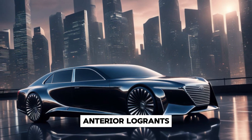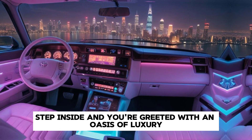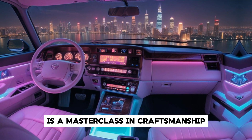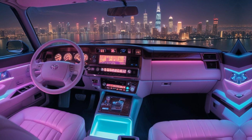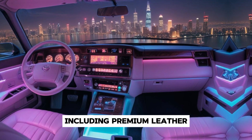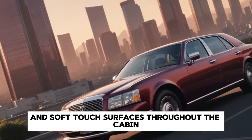Step inside, and you're greeted with an oasis of luxury. The interior of the 2025 Century is a masterclass in craftsmanship. Toyota has used the finest materials, including premium leather, real wood trim, and soft-touch surfaces throughout the cabin.